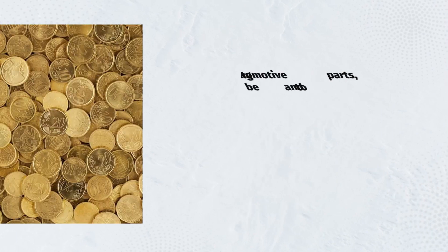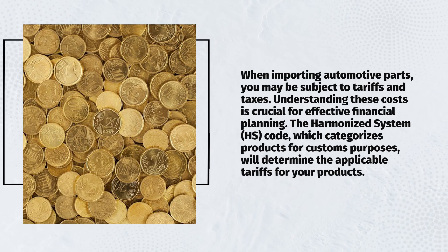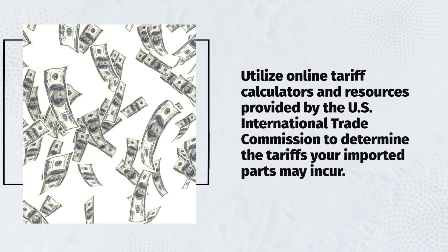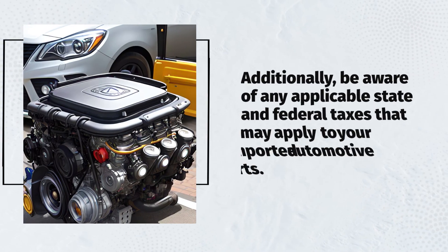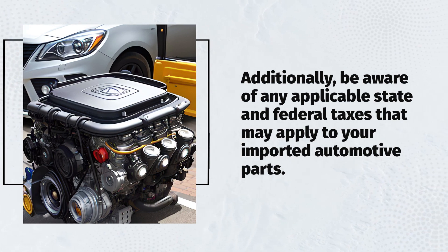When importing automotive parts, you may be subject to tariffs and taxes. Understanding these costs is crucial for effective financial planning. The Harmonized System (HS) code, which categorizes products for customs purposes, will determine the applicable tariffs for your products. Utilize online tariff calculators and resources provided by the U.S. International Trade Commission to determine the tariffs your imported parts may incur. Additionally, be aware of any applicable state and federal taxes that may apply to your imported automotive parts.